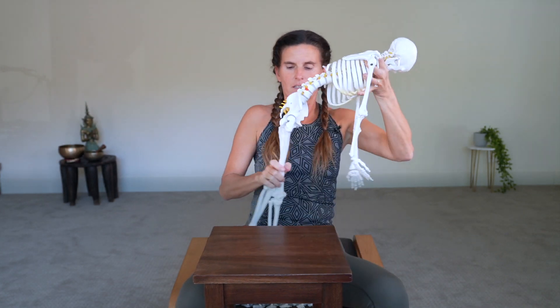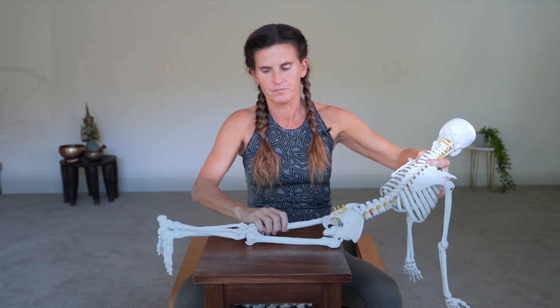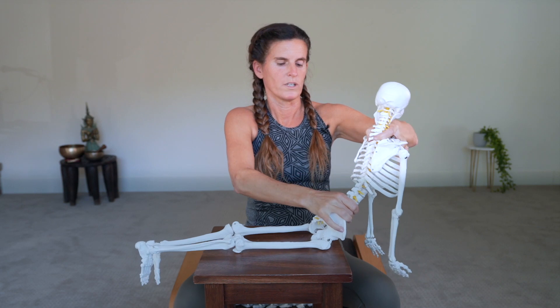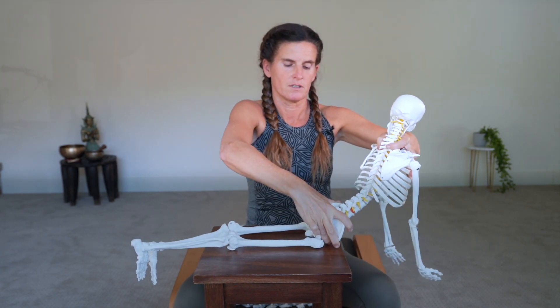Now let's look at backbends and how the tilt of the pelvis affects them. When we come into a backbend, it's the same concept: when the pelvis is tilted with the spine, we have the most leg stretch. When the pelvis goes more forward, we get more compression and more sensation in the spine. To restrict the pelvis and get more back sensation, we do legs together — I'm showing a Sphinx, but this goes for any backbend. When we want to make space, we open the legs wider.